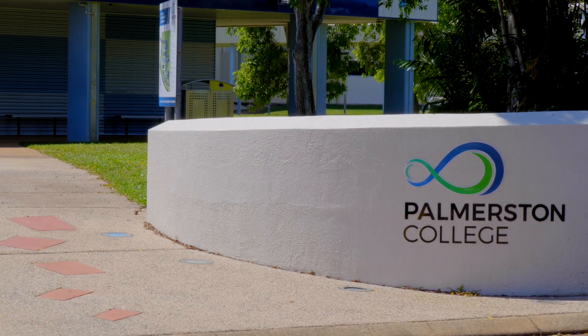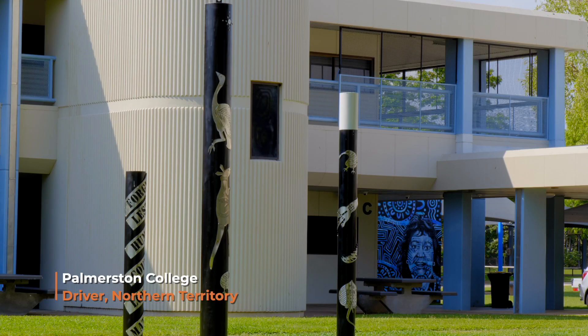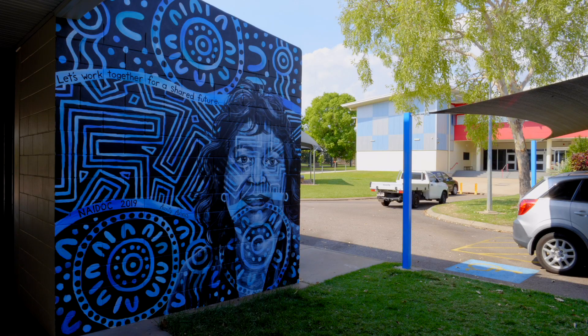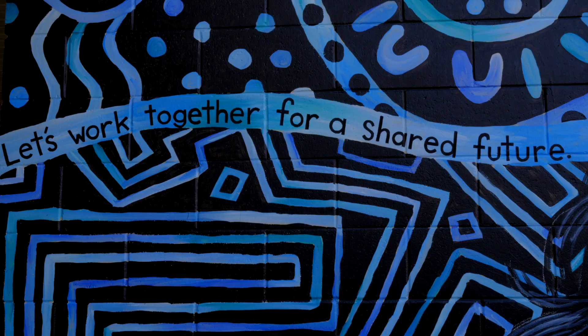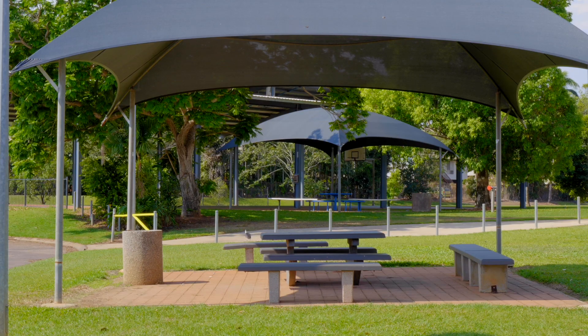We are getting savings of around $3,000 a month, which will equate to around $40,000 a year, and that money can be used elsewhere — for students, more furniture, replacing things like whiteboards, and we always need more computers.